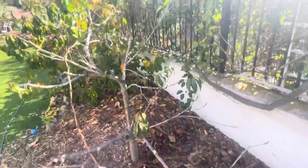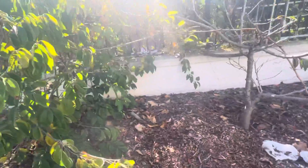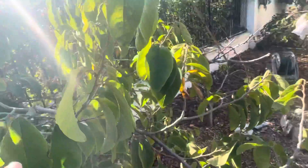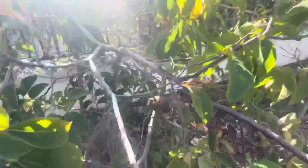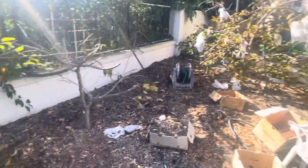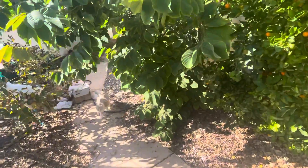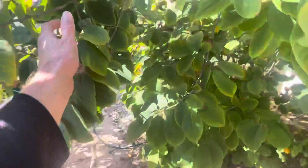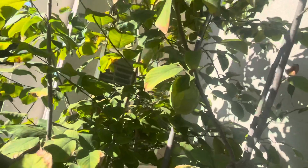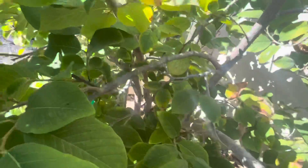Nectarine came through and took down all those leaves. Do I have any tangerines? There's one little one. But this is what we're after right there. There's another pretty good sized one.